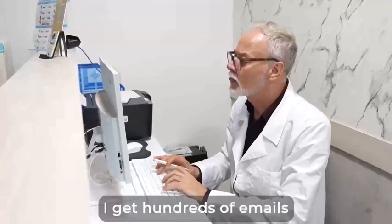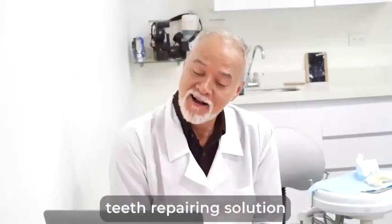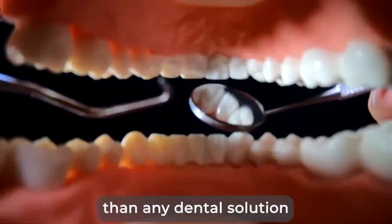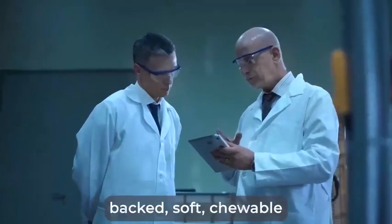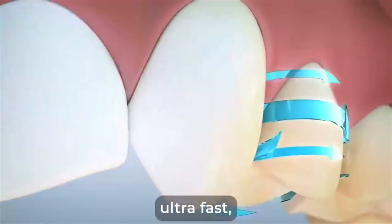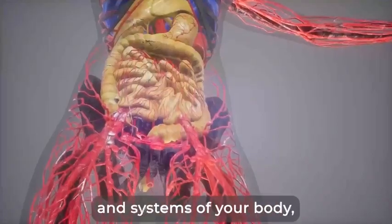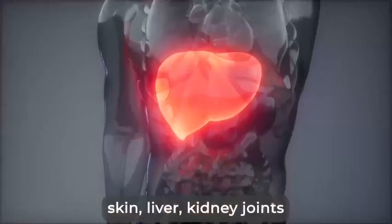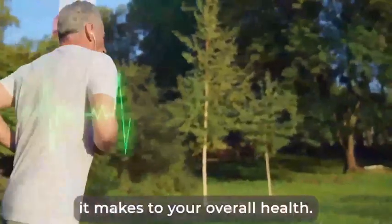I get hundreds of emails like this every month, and it motivates me to spread the word of this navy teeth repairing solution to as many people as possible. I truly believe it is more powerful than any dental solution or procedure on the planet. After all, it is the first scientifically backed soft chewable that allows you to stop gum bleeding and tooth decay ultra fast. And because your mouth and lungs nourish and bring healing oxygen to all the major organs and systems of your body, including your brain, heart, skin, liver, kidney, joints, and immune system, you'll love the transformation it makes to your overall health.